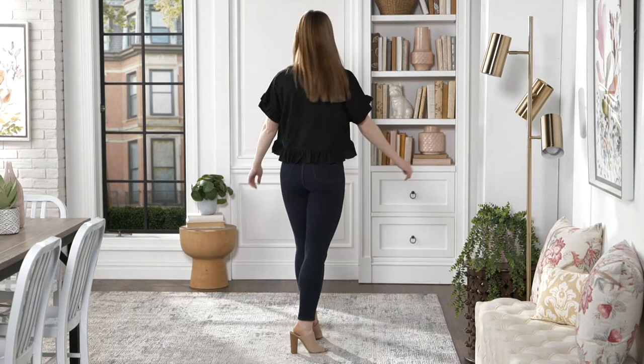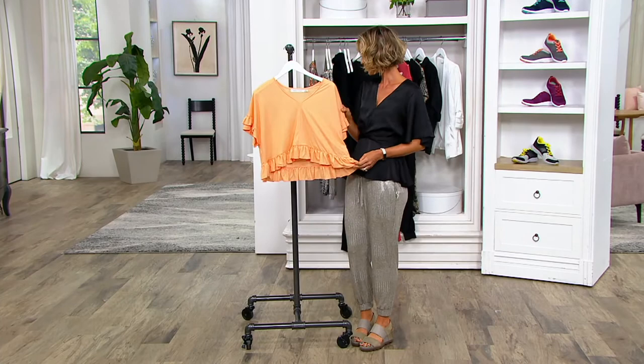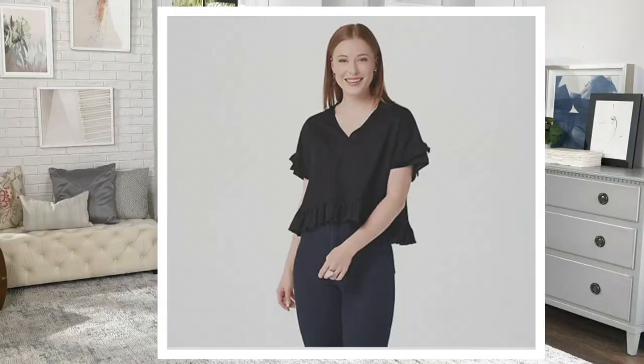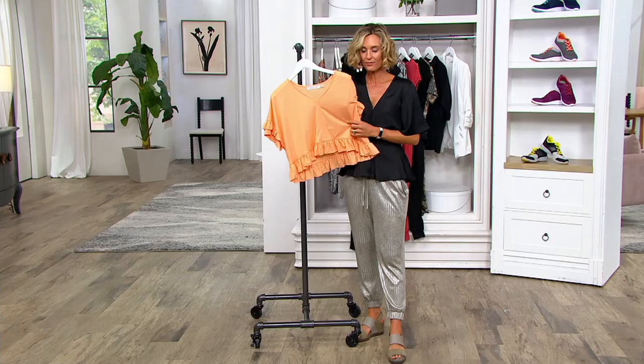This is a 63% rayon, 37% nylon ruffled sleeve knit tee at a great clearance price of $36 less. Let's talk about the colors — we have sunset, black, sand, and sky.